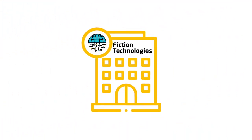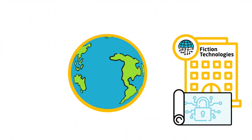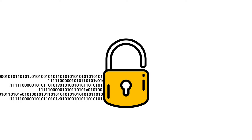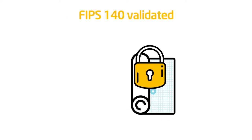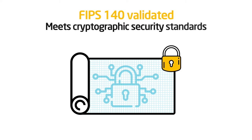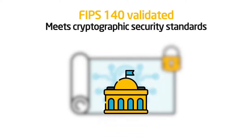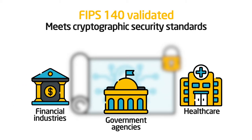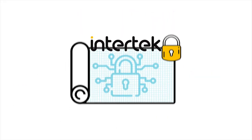This is Fiction Technologies. They're developing a product that they plan to sell to both US and international markets. Since their product uses cryptography, they'll need it to be FIPS 140 validated. This will prove that their product meets important cryptographic security standards required by government agencies, healthcare, and financial industries. And they're choosing Intertech to help guide them through the process.